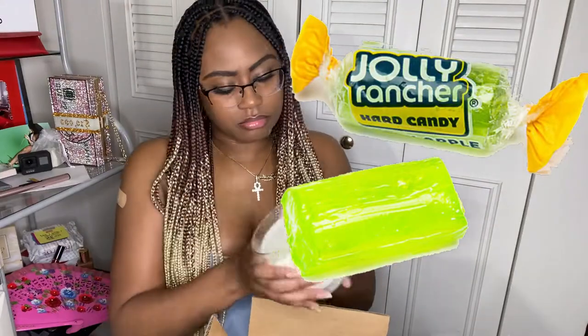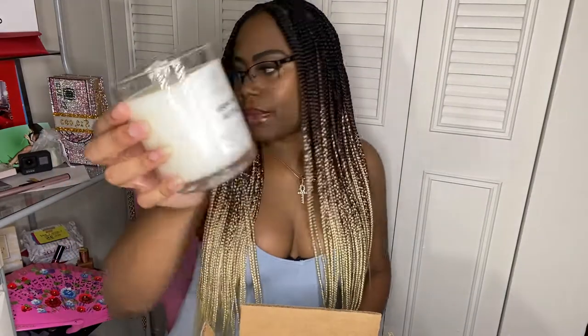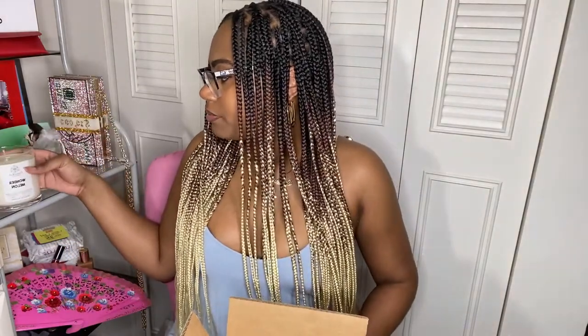Oh, it smells good! It smells like candy — like a jolly rancher. Wonder Melon — yeah, it smells like the green jolly rancher. Makes me want a jolly rancher! So yeah, this is the Wonder Melon candle.